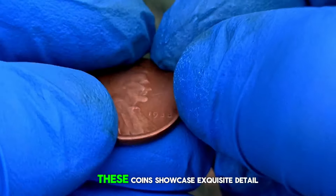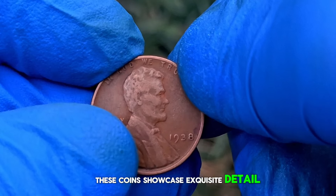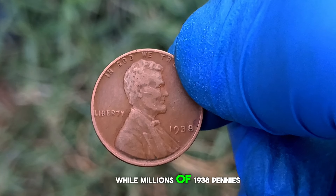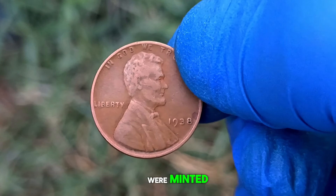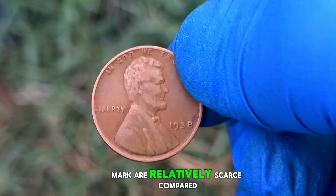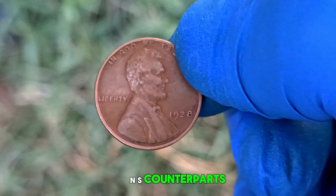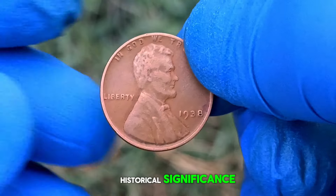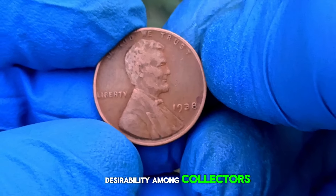In uncirculated condition, these coins showcase exquisite detail and luster, making them highly sought after by collectors. While millions of 1938 pennies were minted, the ones without a mint mark are relatively scarce compared to their D and S counterparts. This scarcity, coupled with their historical significance, contributes to their rarity and desirability among collectors.